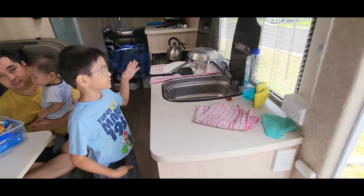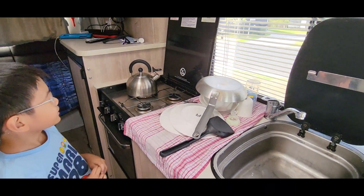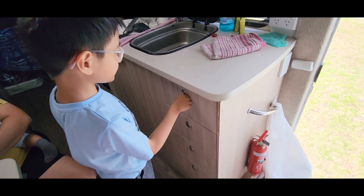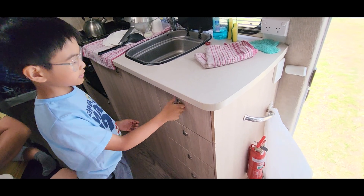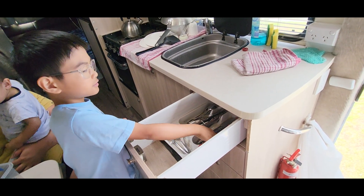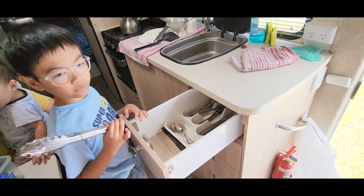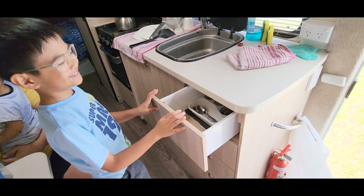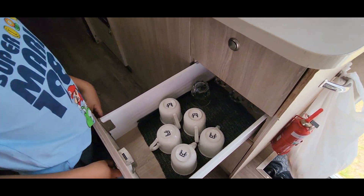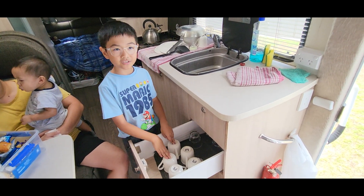So this is the countertop, this is the sink, this is the dishwashing liquid, this is for drying the plates. Then this is the oven, there's the microwave there. What's in here? So these are the spoon and forks, and then all the things — the spoons, the forks, and then the knives. Of course, you need a lighter, and then the teaspoons. And then the second drawer — this is all the glasses, this is all the cups, this one's for coffee. Dad always makes coffee, or teaspoons if you think of Mom.